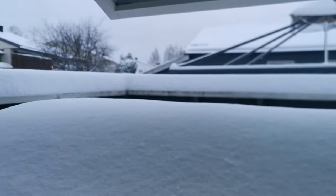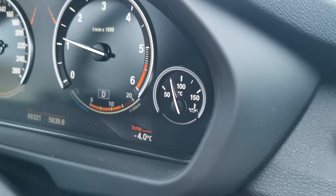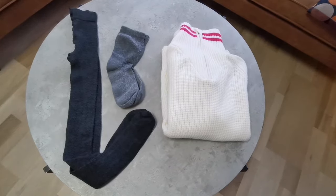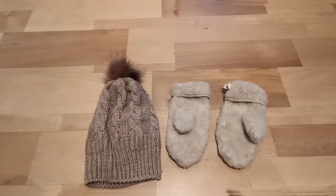It shows that today is minus 4 degrees Celsius. This is basically what I wear with this temperature, up to minus 10 degrees Celsius. Let me show it to you.